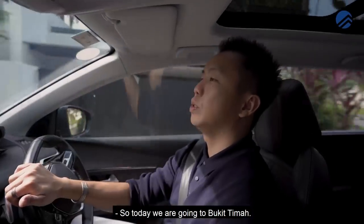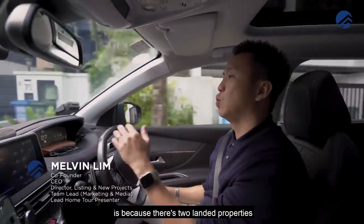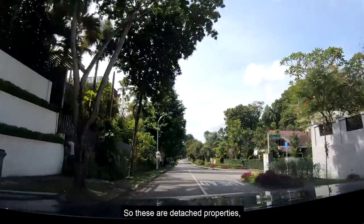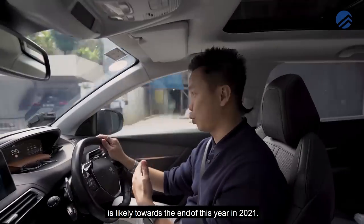Today we are going to Bukit Timah. The reason we're driving there is because there are two landed properties that are not completed yet. These are detached properties, halfway in construction right now, so the expected TOP is likely towards the end of 2021.